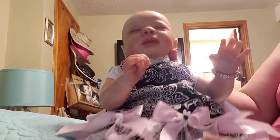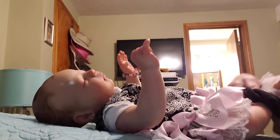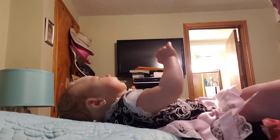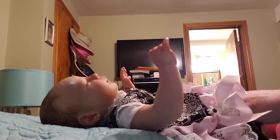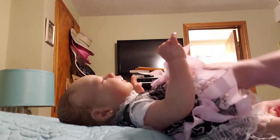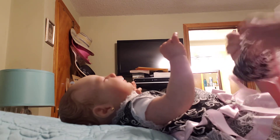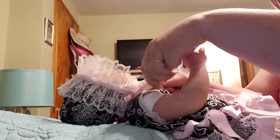Look at her. Just gorgeous. Now we'll put on her diaper cover. She's rolling all over the place here, her roly-poly little girl. Put the diaper cover on. Nice. And her bonnet. Beautiful, beautiful.